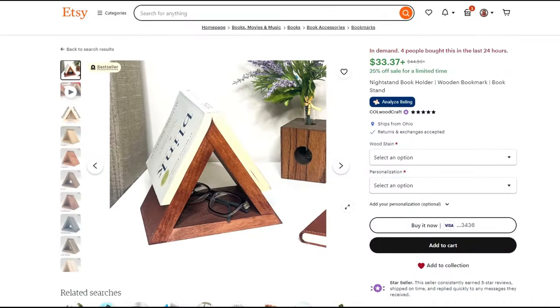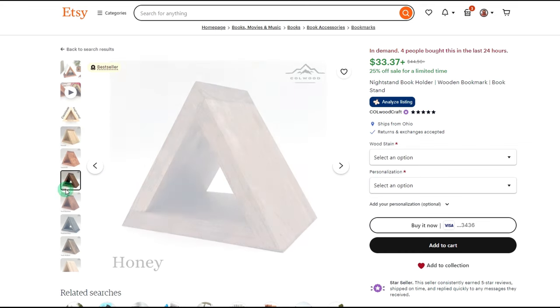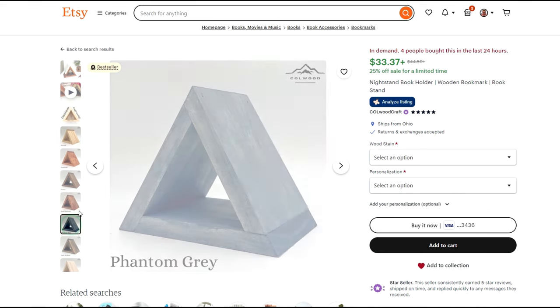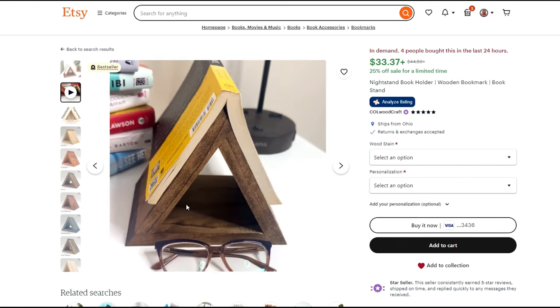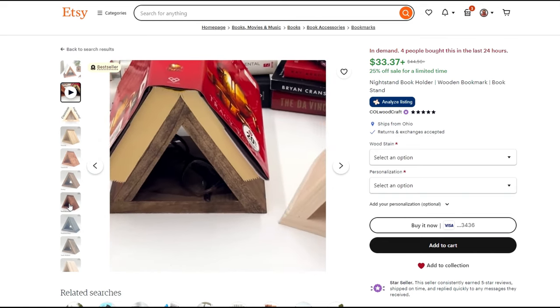The first item we're going to look at is a book stand. You could also call it a bookmark in a way because it's going to hold your place in the book. Wherever you stop reading, you set the book down on it and it'll save your place. It serves as a nice little thing you can have by your bedside or on your nightstand or desk — when you want to stop reading you just set the book down on it and it keeps your place. It also has a little storage area underneath that you could put reading glasses in.